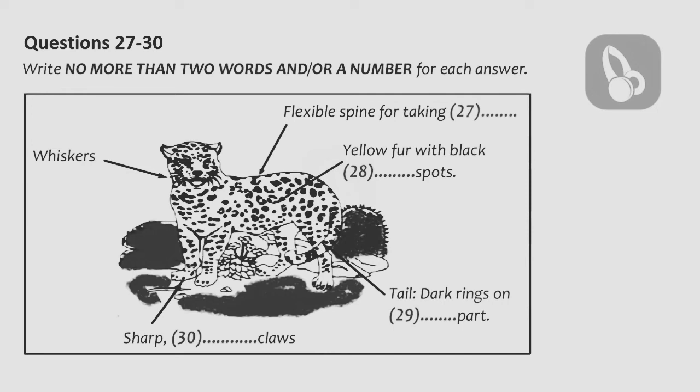Is that all? Yes, I think so. Thanks, Professor. The end of Part 3. You now have half a minute to check your answers.